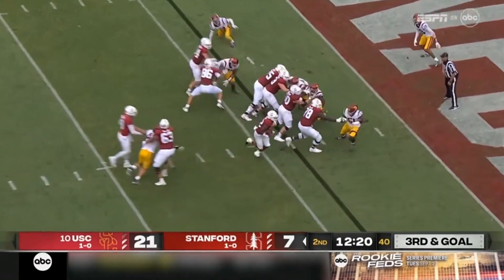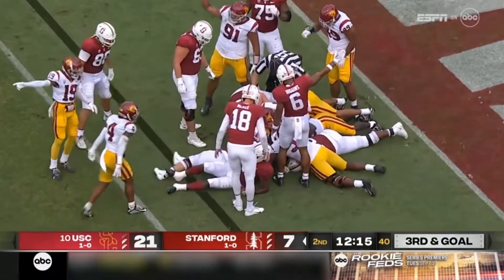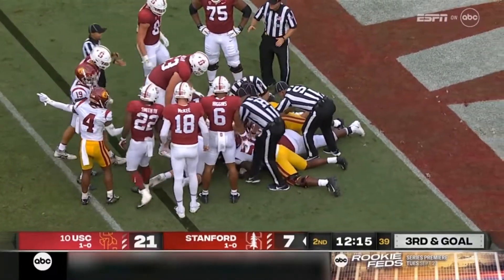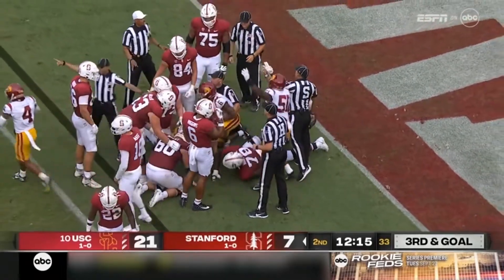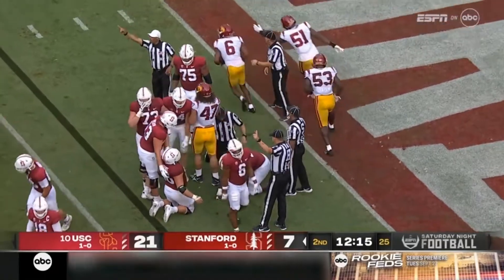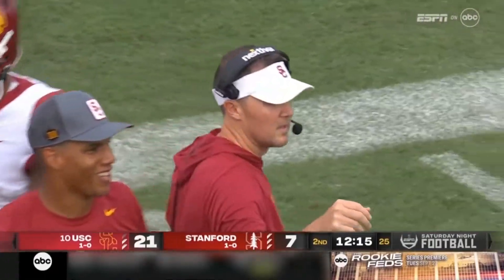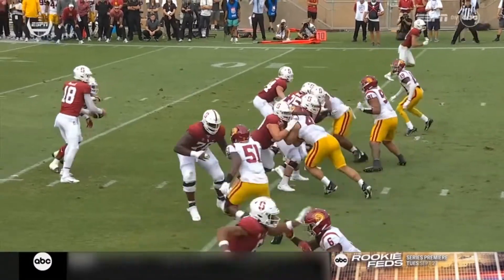Third down run with Smith. Oh, the football's loose! Max Williams, who had a pick earlier, knocked it free. Let's see who's on the bottom of that pile. The third turnover of the night for Stanford, and USC stops them in the red zone — the second turnover inside the five-yard line for Stanford.